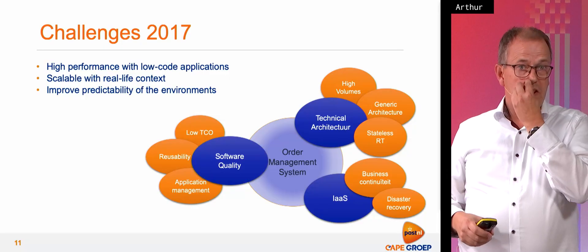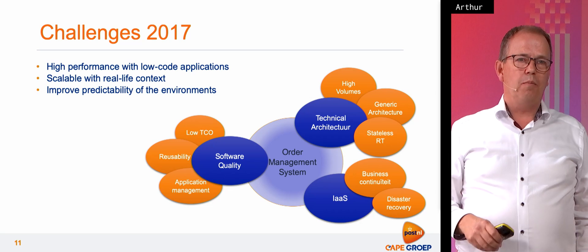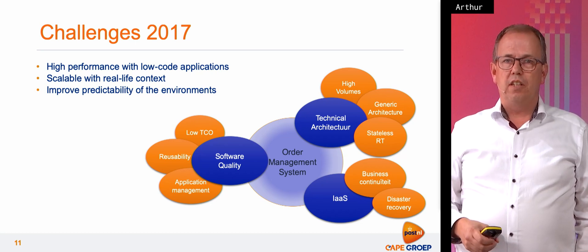Artur will tell you something about how we organized all of this with three parties: PostNL, Mendix, and Cape Group. It feels like yesterday, but it's already a long time ago. In 2017 we started with PostNL and Mendix cooperating on the order management system. We started with a few questions — not simple questions, but challenges we had to solve to make this project a success. We visited Mendix here in Rotterdam and said: we see these problems and challenges for the future. From that moment on we cooperated with Mendix and PostNL to solve these issues.